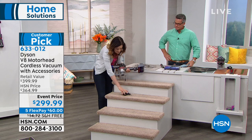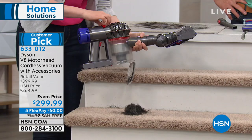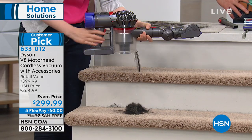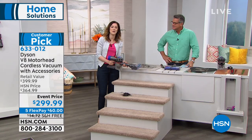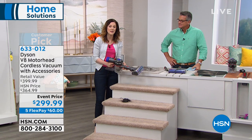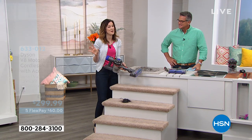You can see the stuff it collects — the yucky stuff you don't want to think about. With the HEPA filtration, the Dyson V8 is asthma and allergy certified by the Asthma and Allergy Foundation of America, and they can't certify themselves, so we're quite proud of that.